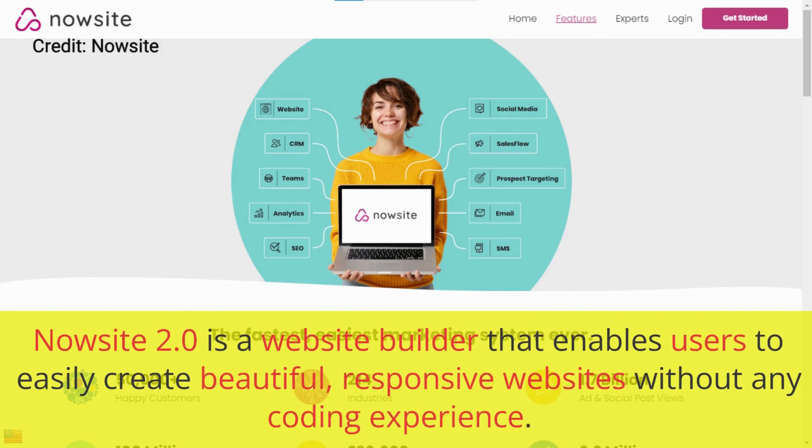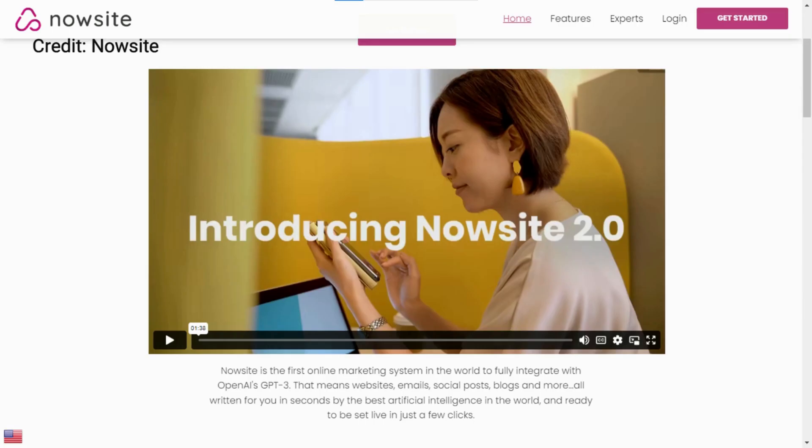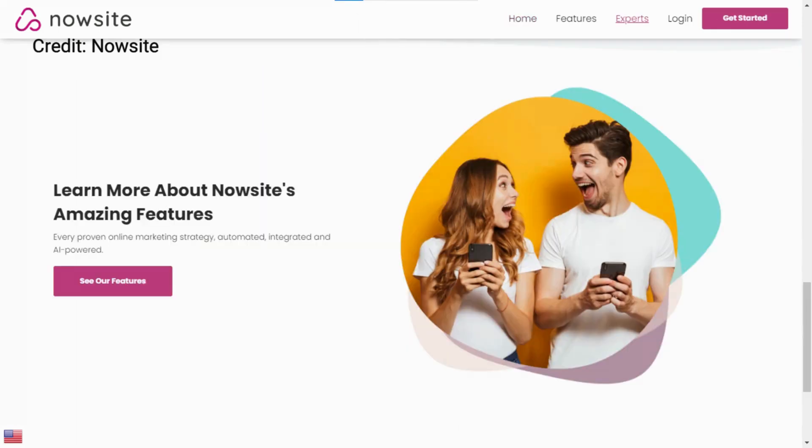NowSite 2.0 is a website builder that enables users to easily create beautiful, responsive websites without any coding experience. The platform provides a simple and intuitive drag-and-drop interface that allows users to build and customize websites quickly and easily. NowSite 2.0 is a significant update to the original NowSite platform, which was first released in 2019. In this video, we will explore the features and benefits of NowSite 2.0 and provide some use cases and examples.